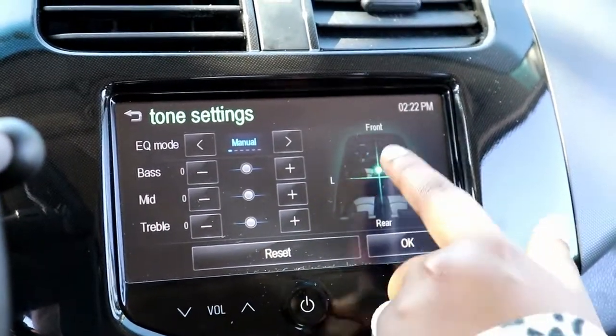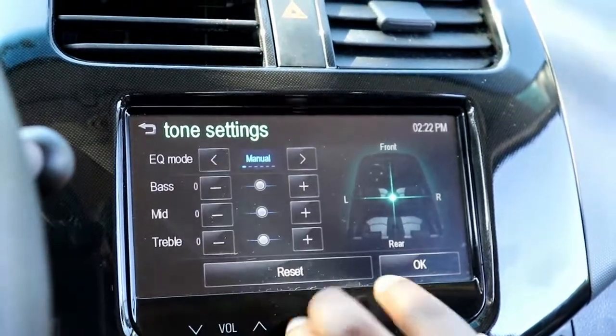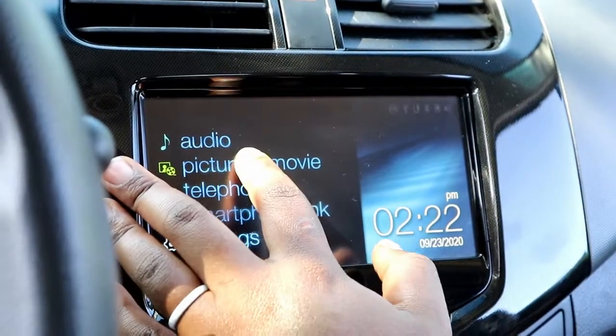I just put it in the middle for now, and you've got all these different tone settings. I thought that was really dope.